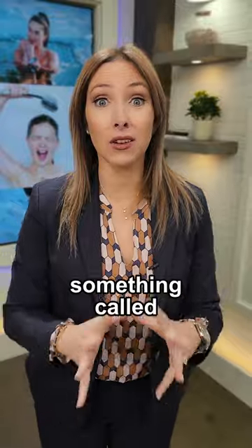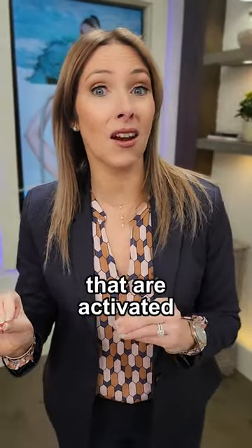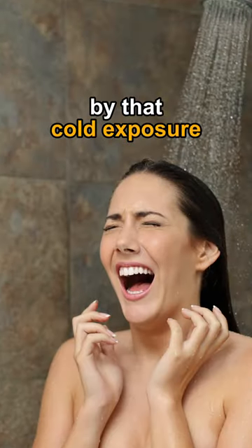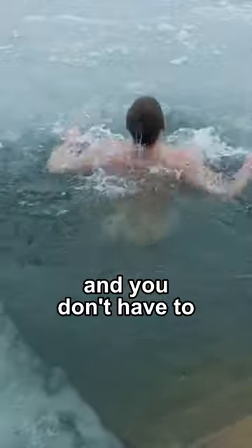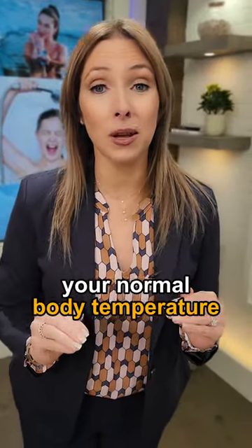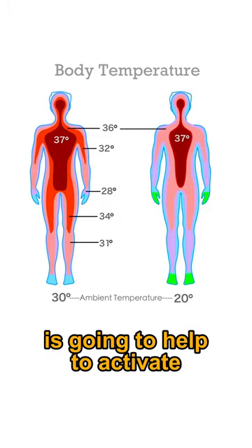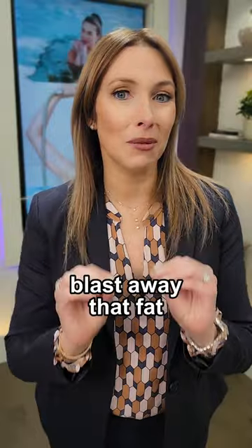Natural cold exposure is going to increase something called cold shock proteins, which are stress proteins that are activated by that cold exposure. The great thing about cold exposure is that you don't have to do it for too long and you don't have to get too cold. Any decrease in your normal body temperature from 37 degrees Celsius is going to help to activate these cold shock proteins and really help to blast away that fat.